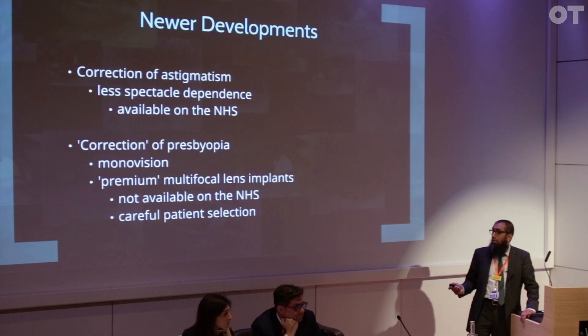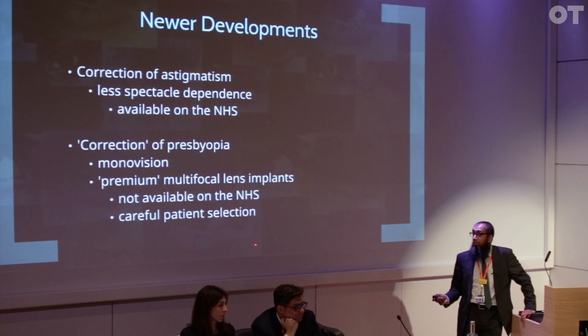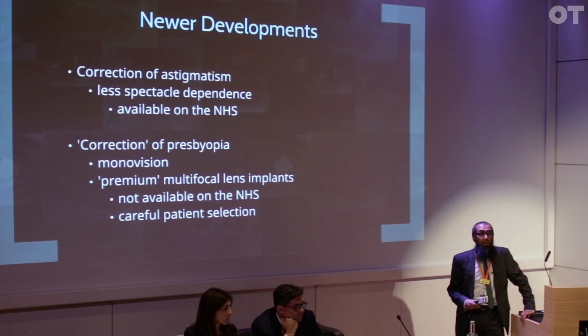Correction of presbyopia can be achieved with premium multifocal lens implants. Those are only available privately, and they do need careful patient selection because patients with very fastidious visual requirements may not do so well with them. Another option is monovision — using one eye for distance and the less dominant eye for near vision. A lot of people do really well with that option.